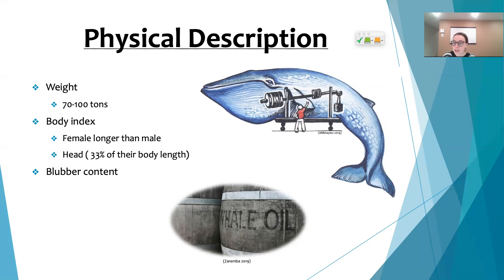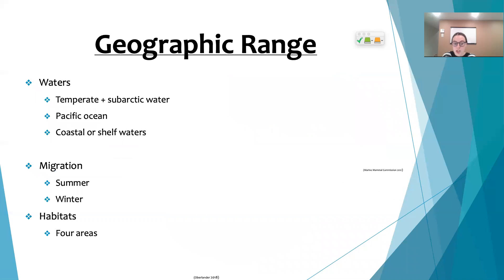As for their size, females are longer than males. Whales are really known for their oil, and surprisingly a single whale can fill up to 50 barrels of oil.